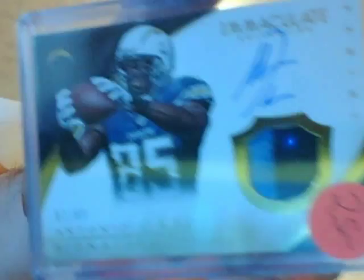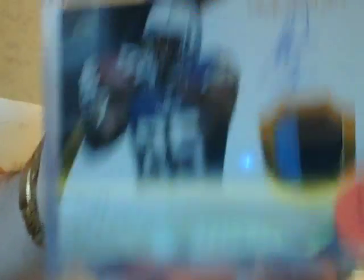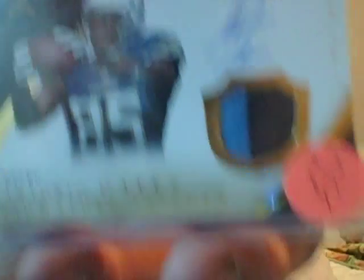Here's another Antonio Gates, the third one. This is a two-color jersey patch. I sold one for $15, I got another one up for $15 in another video. $10 for this one, guys — two-color only, that's why. $10. Antonio Gates.